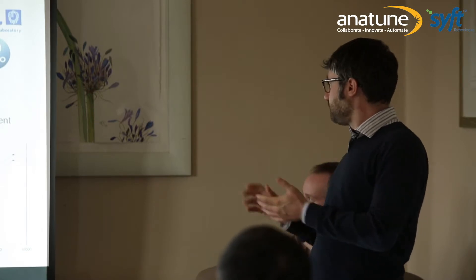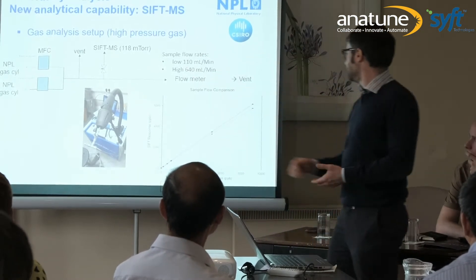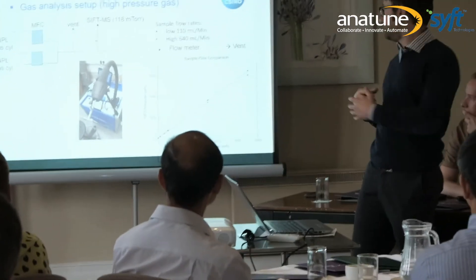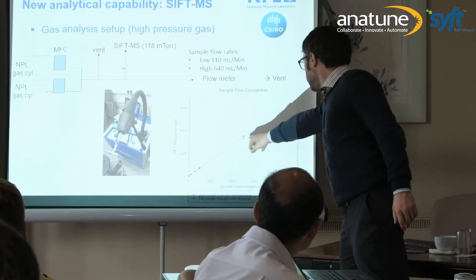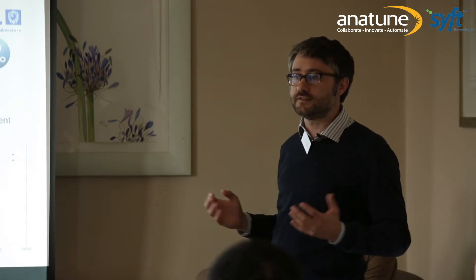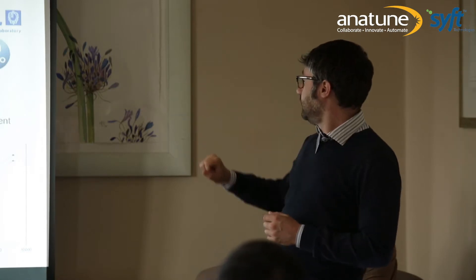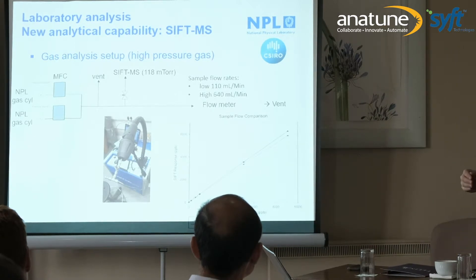We were not sure how much flow to set on the overflow, since the SIFT-MS always takes the same amount of gas. So we did a simple study, setting the overflow flow at 110 mL/min or 640 mL/min. At 640 mL/min, we condition our system in just a few minutes; at 110 mL/min, it takes 5 to 10 minutes. But we also saw that the instrument response was different — our calibration curve differed by 10 to 20% depending on the overflow flow, which we had assumed was not affecting results. Setting the overflow flow consistently for both calibration and samples is critical for accurate measurement.